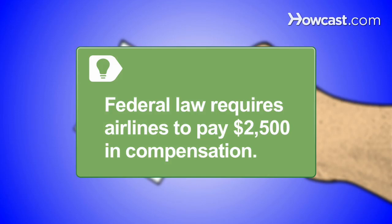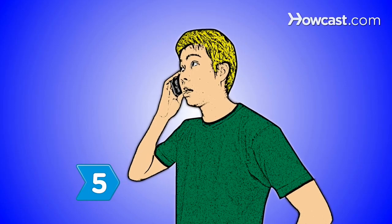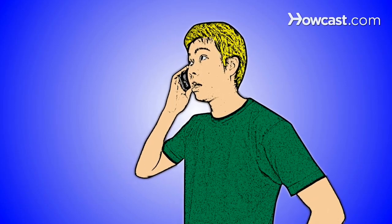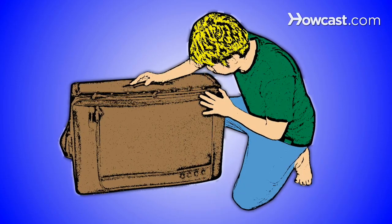Step 5. Hire an aviation attorney as a last resort to collect restitution in excess of $2,500, or if problems arise in finding your luggage.